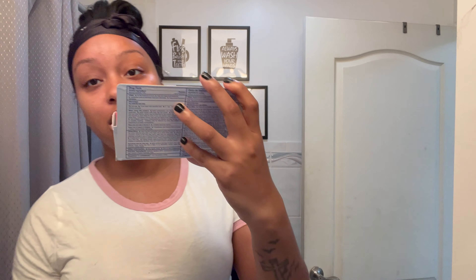Let me just show you — the packaging comes just like this. It's called Asepsia Acne Treatment Cream and it has 10% benzoyl peroxide. It looks just like this.